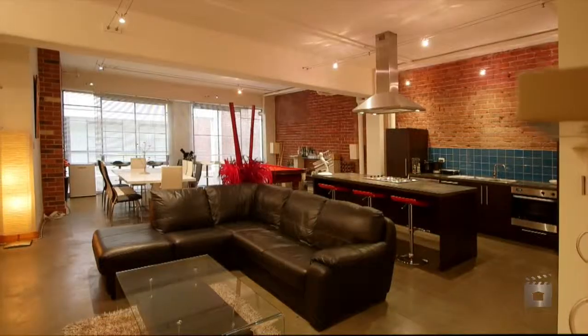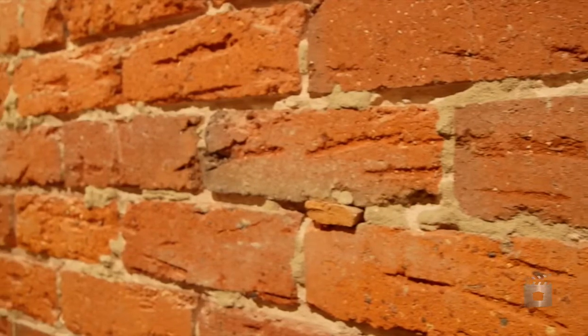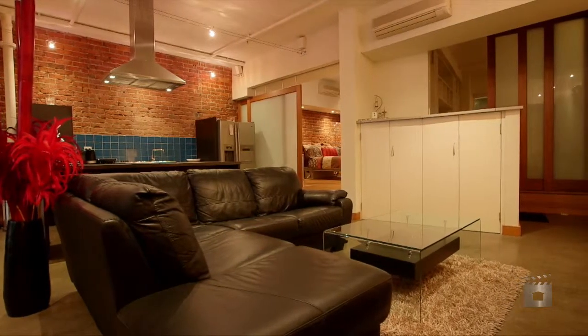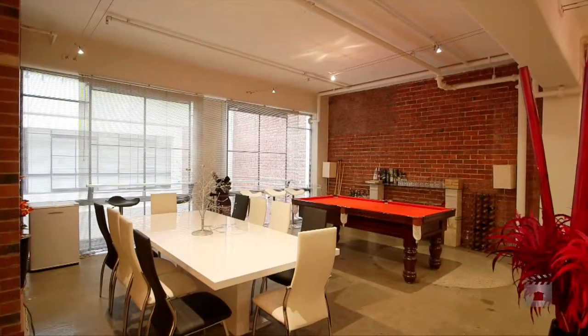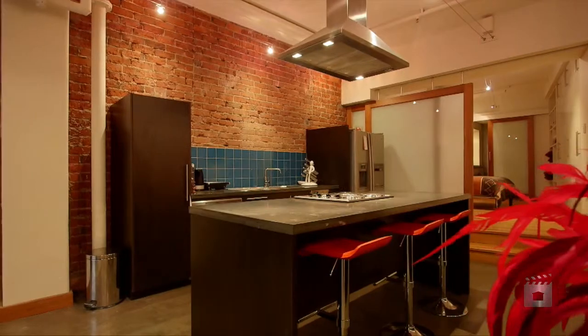This funky warehouse living abode features polished concrete floors and exposed red brick feature walls, with a massive open plan area comprised of family, dining and games rooms, and a centralised kitchen island bench.